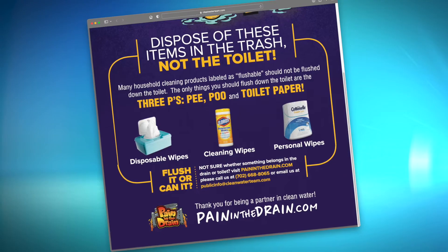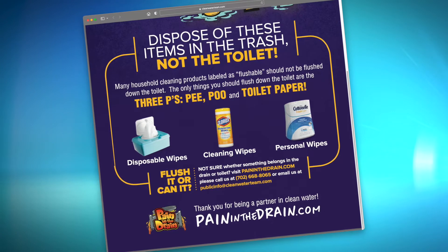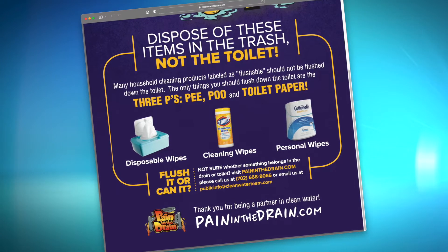We know what we want in the drain — water. But the things we don't want going down the drain: a rule of thumb we say when it comes to remembering what to flush — only flush the three P's: pee, poo, and toilet paper. If it's anything else, throw it directly in the trash.